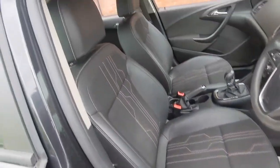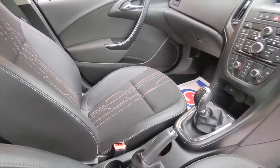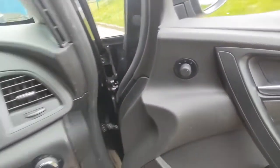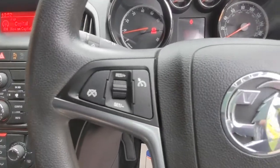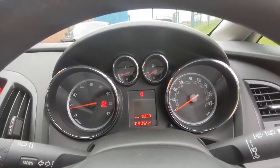The interior specification is very smart, it's all finished in this patterned charcoal cloth upholstery with half leather, very comfortable and in lovely condition. The overall specification gets electric windows and electric door mirrors. Up on the multifunction steering wheel houses the cruise control and also the controls for the mobile phone and the on-board computer.